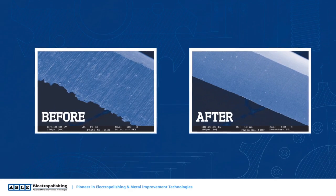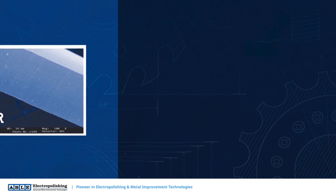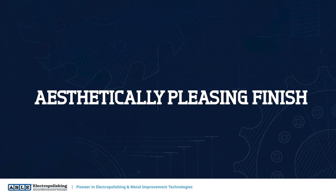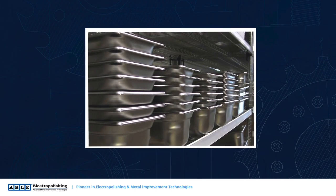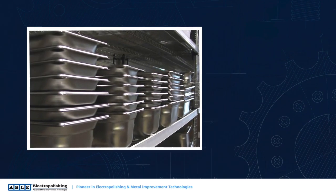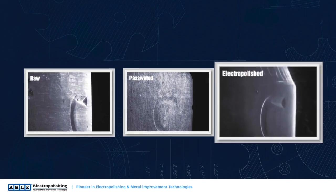Consumer products and appliances can also realize the benefits from electropolishing. Electropolishing can provide an aesthetically pleasing finish on stainless steel, while at the same time provide a clean, passive surface. In addition, the process greatly improves corrosion resistance by removing free iron embedded in the surface.